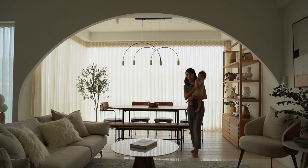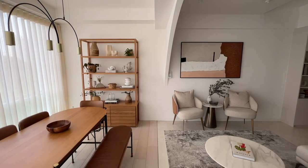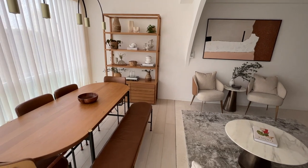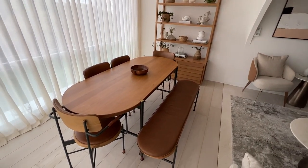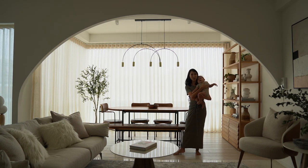This floor was actually a step down previously, but we've levelled it up to make it the same level as the living room. We added this beautiful engineered timber wood and we managed to find a colour that is very close to the marble, so even though it's a different texture it still looks very homogeneous.